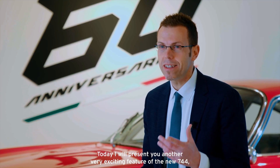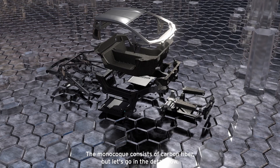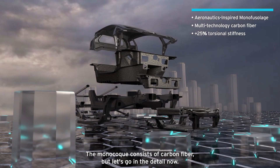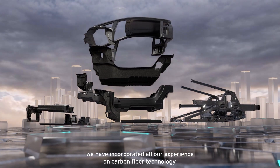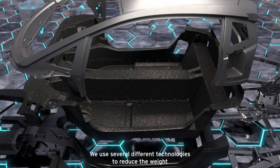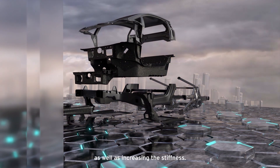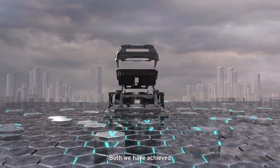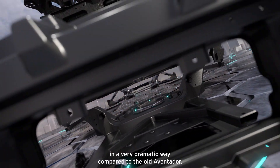Today I will present you another very exciting feature of the new 744: the monocoque. The monocoque consists of carbon fiber. In the monocoque of the new 744 we have incorporated all our experience on carbon fiber technology. We use several different technologies to reduce the weight as well as increasing the stiffness. Both we have achieved in a very dramatic way compared to the old Aventador.